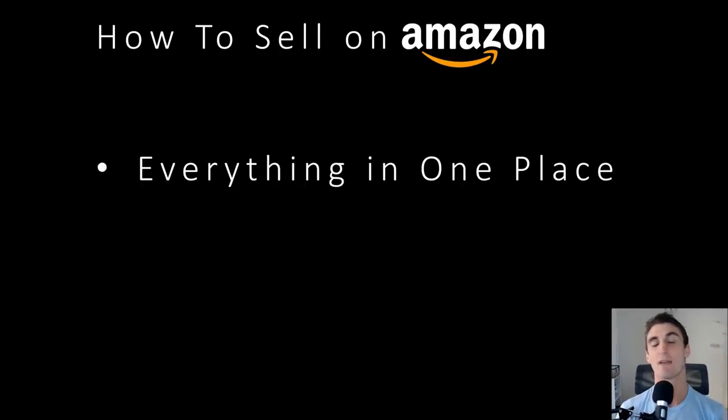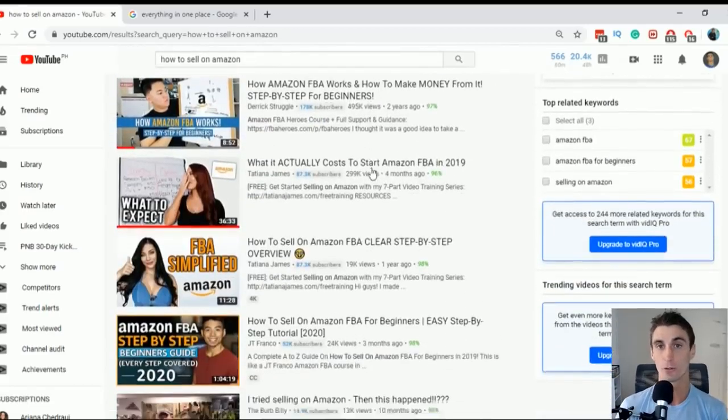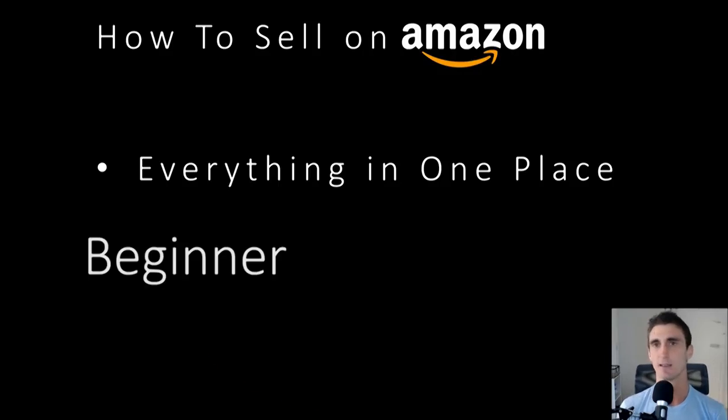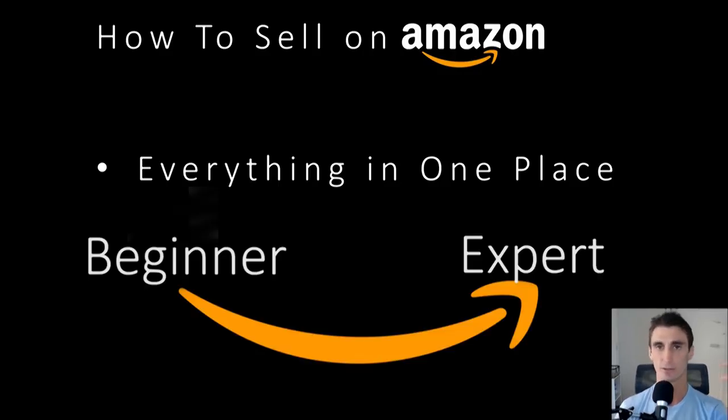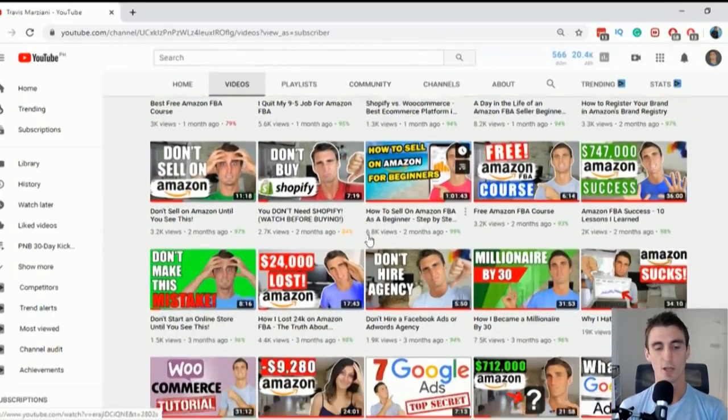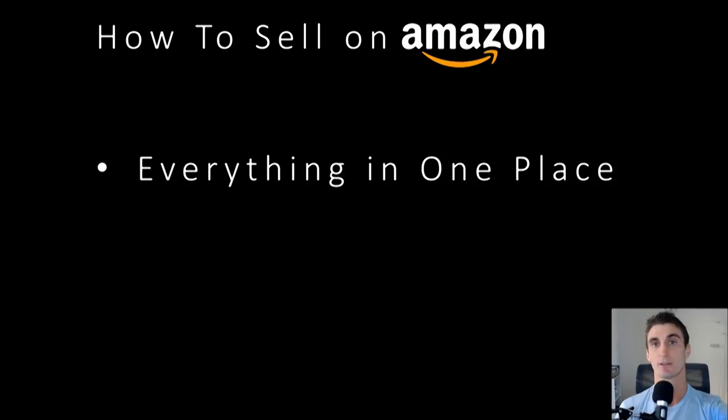I made this video so you could have everything you need to know to sell on Amazon in one place. There are a lot of videos on YouTube about how to sell on Amazon, but it's kind of a little piece here and a little piece of information there. I wanted to condense it all down into one A-to-Z, beginner-to-expert video. I'm even guilty of this — I have a lot of 10 and 20 minute videos, but the truth is you can't learn everything you need to know to sell on Amazon in 10 or 20 minutes.